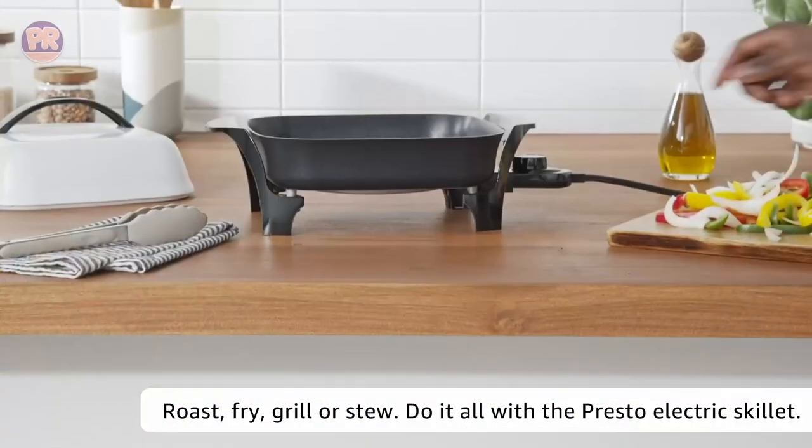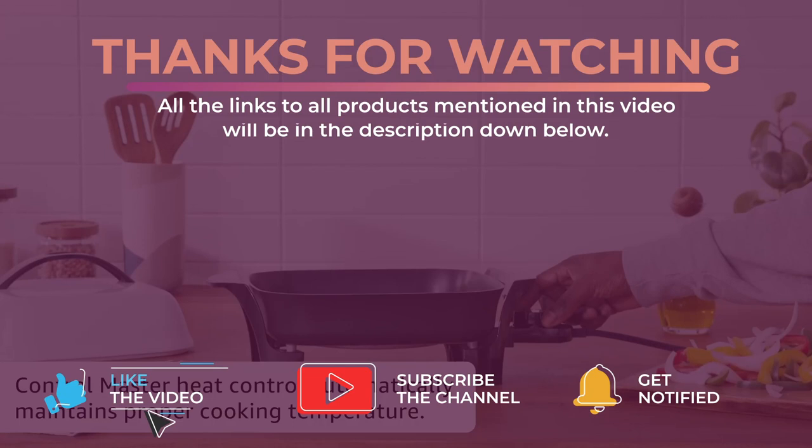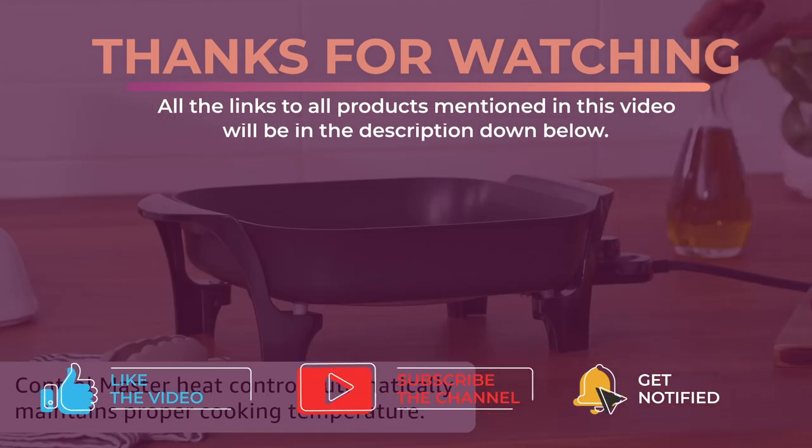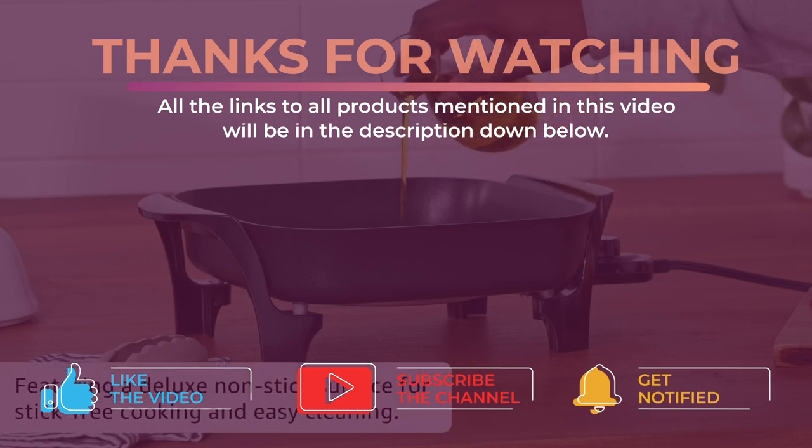That's all for now. Thanks for watching — I hope you enjoyed this video and it helped you out. Don't forget to leave a like and subscribe to the channel to see more videos like this in the future. Hope to see you guys in the next video — till next time, see you later.